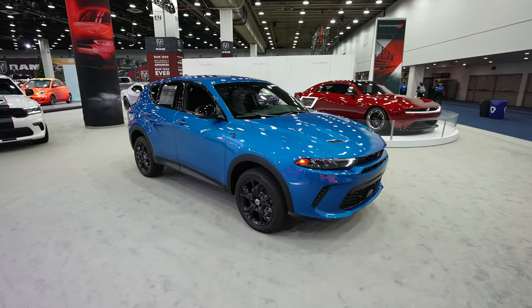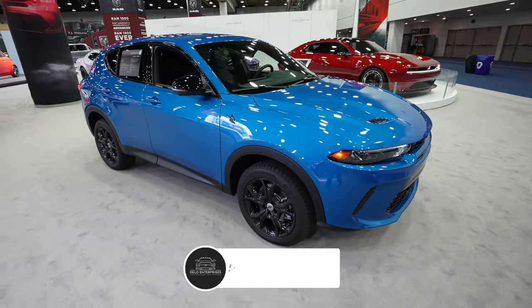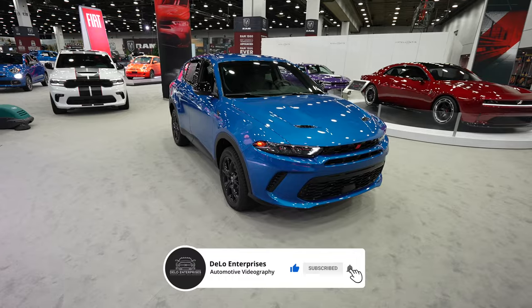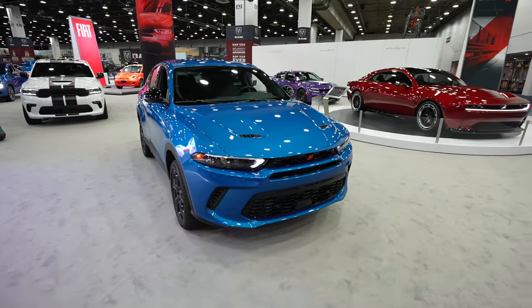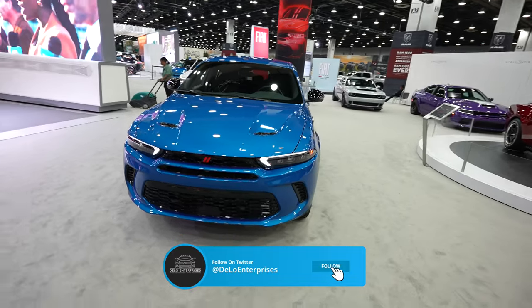Hello everybody. Today I'm at the Detroit Auto Show taking a look at this 2024 Dodge Hornet GT. This was released in 2023. This is their newer small compact SUV offering. It's extremely sporty looking and I believe it's actually based on one of the Alfa Romeo models.